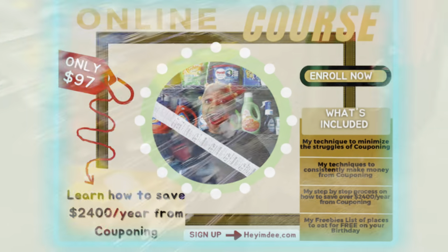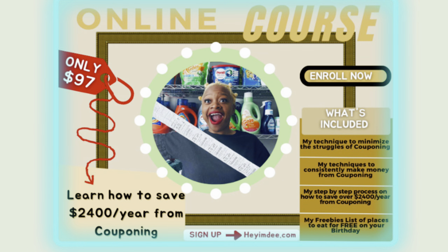Don't forget to take advantage of this limited lifetime offer going on currently on my online couponing course, where I show you my step-by-step process on how I'm able to save over $2,400 a year from couponing - that's $200 plus a month. Comment below what you would do with $2,400. Right now my pre-sale is going on where it's $100 off, only $97. The course will launch on November 11th, Veterans Day, so thank you to all the veterans and those in the military.